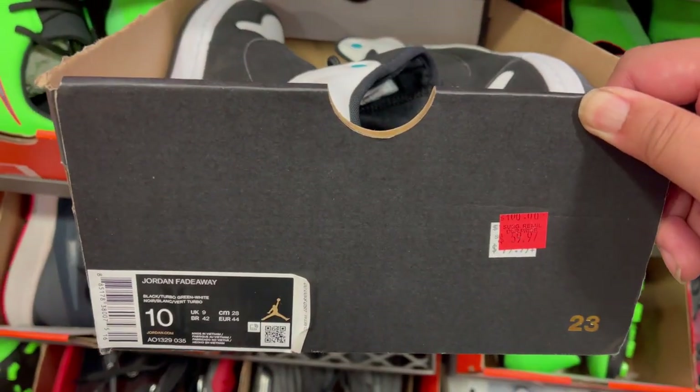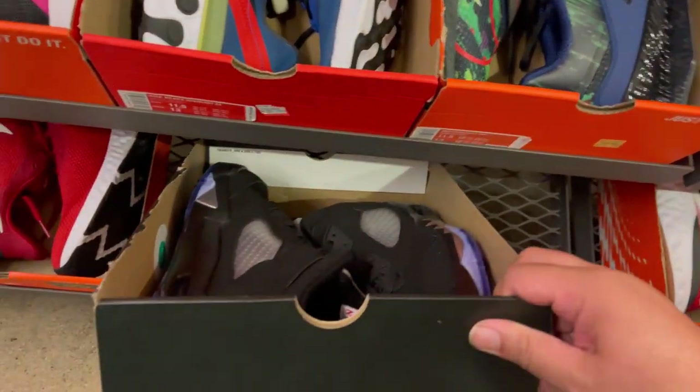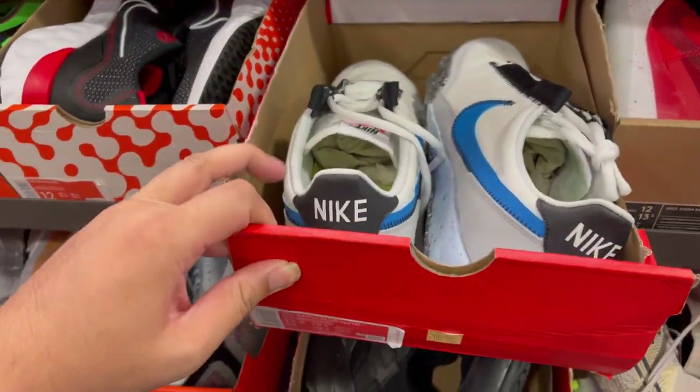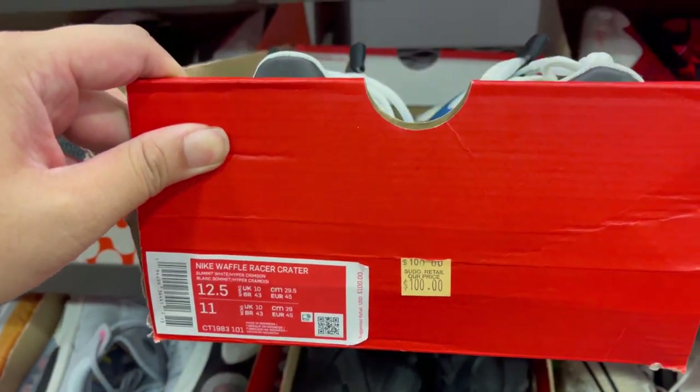Jordan Fadeaway, getting into the bigger sizes — size 11 you guys. Torch 4, Jordan Loads, Jordan 5 Loads. Golf 11.5, retail price $12. You can find these Nike Waffle Racer Craters, retail price $12.